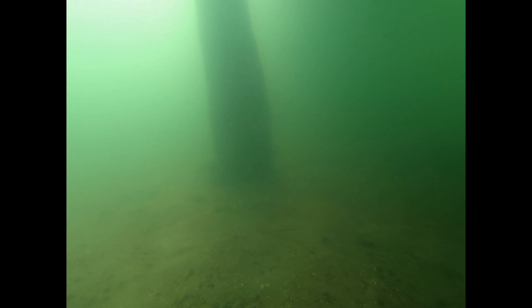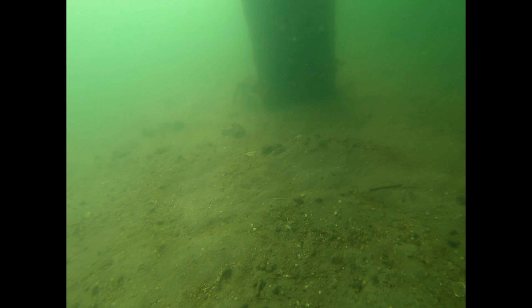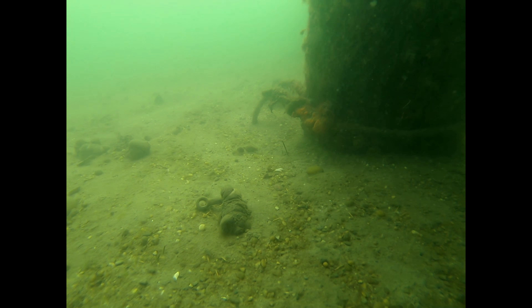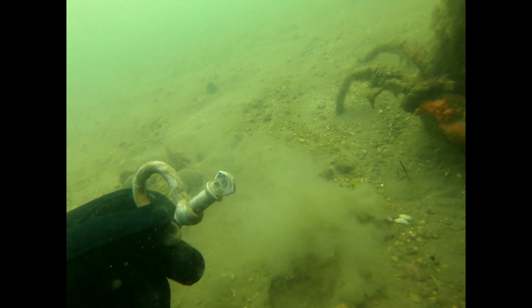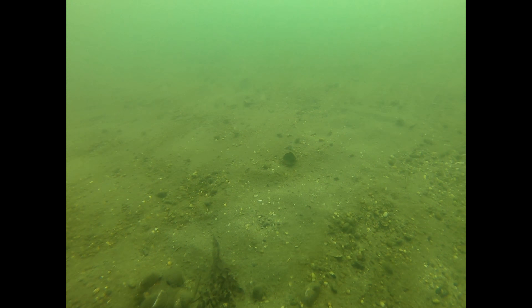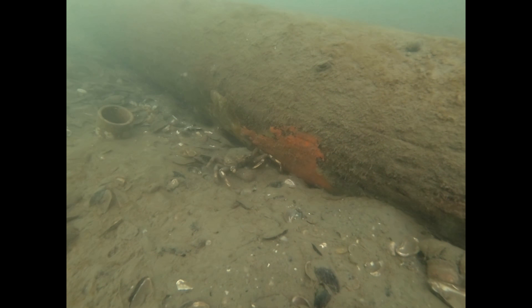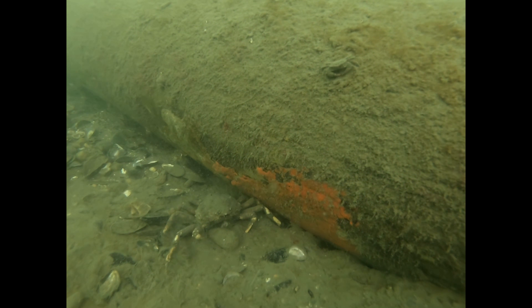Today I'm diving Mount Sinai on the harborside because the wind is kicking on the sound side. I'm testing out some new gear — a new backplate and new wing. Visibility is pretty good but very silty, so I've got to get a good hover.